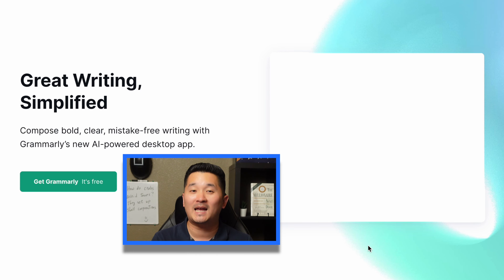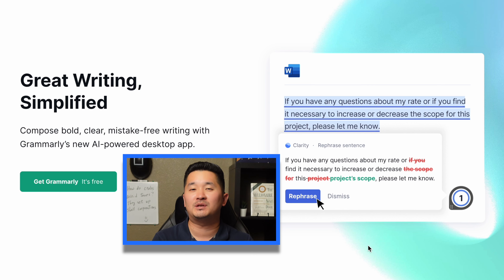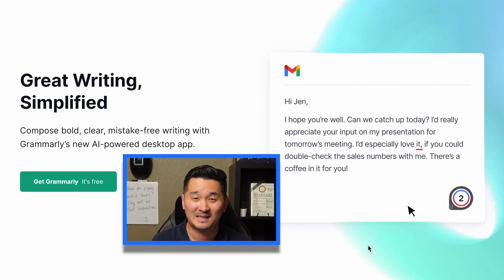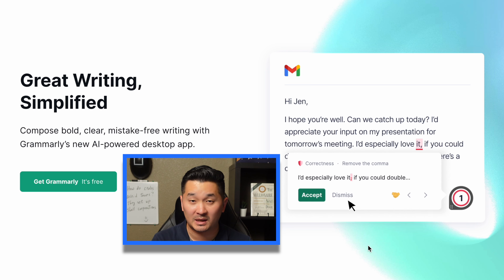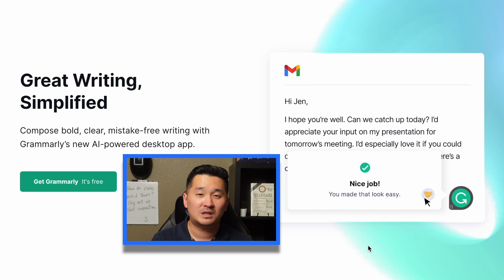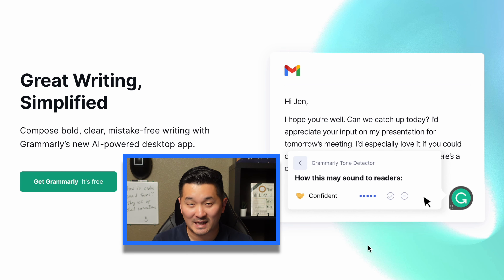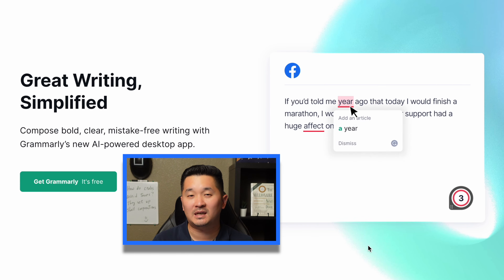Grammarly can proofread your writing, save you so much time, and make your writing look professional. I've been using Grammarly Premium since 2018, and it saves me so much time from having to proofread my emails. I also use Grammarly to proofread my resume, which got me a job paying six figures in salary. You can get the free version of Grammarly — I'll put my affiliate link in the description below.